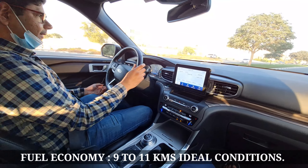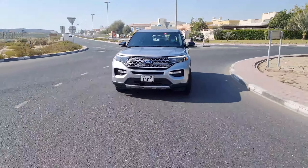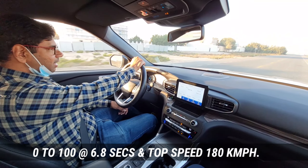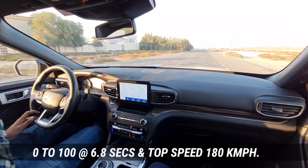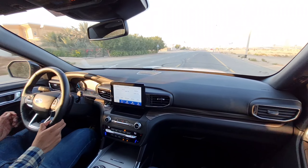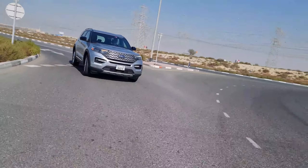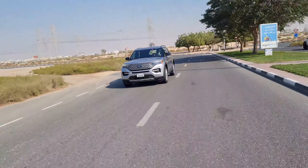The car gives around 9 to 11 kilometres per litre of fuel efficiency, which is quite exceptional. The 0-100 km/h sprint is done in just 6.8 seconds, and the top speed is 180 km/h. The power delivery and weight-to-power ratio are very well optimized. The suspension is on the softer side, making it a complete family package — it feels very planted on the freeways.